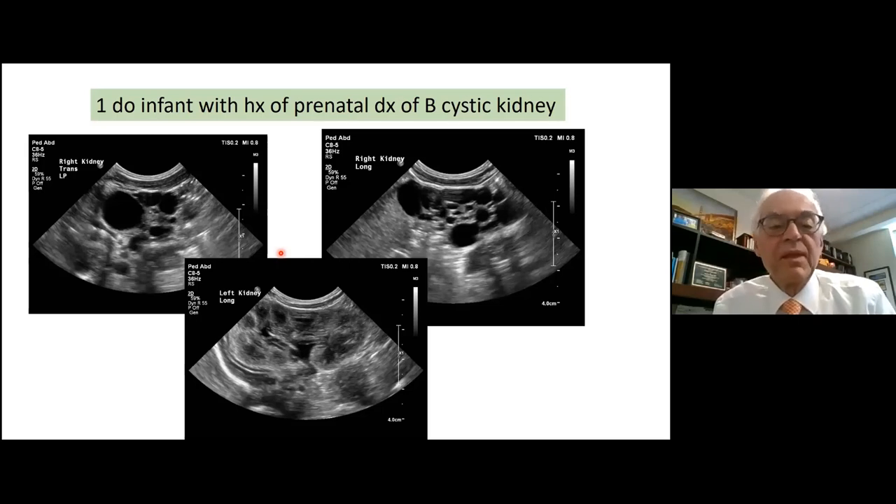Switching to another neonate who didn't have a distended abdomen. Ultrasound of the right kidney shows echogenic parenchyma without normal architecture, and multiple cysts that don't coordinate centrally — not hydronephrosis. The left kidney shows nice corticomedullary differentiation — a well-functioning, good kidney. The diagnosis is multicystic dysplastic kidney.